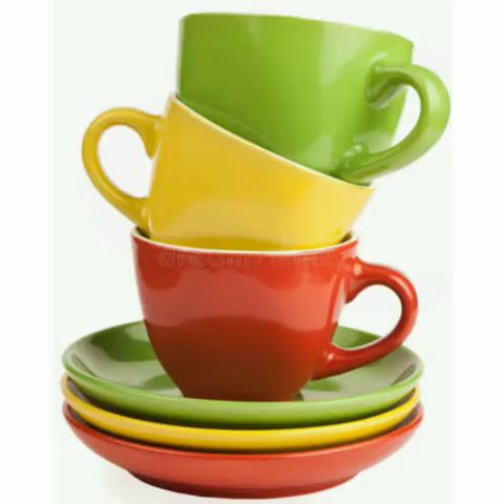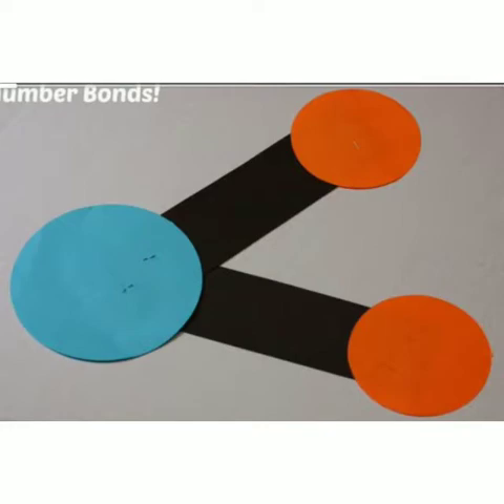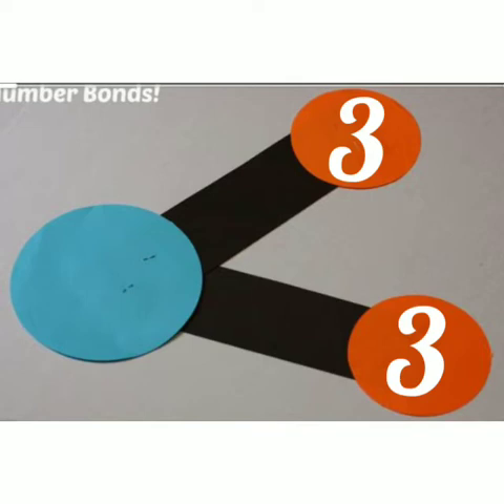Do you like to drink milk in these types of cups? Here cups and saucers are given. You have to count how many cups and saucers there are. Three cups and three saucers — totally six. Write the cups and saucers in number bond. Three cups and three saucers make six. Three and three makes six.